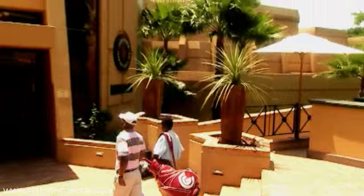In between the Cascades Hotel and the Sun City Hotel, you'll discover the haven that is the Gary Player Country Club and Spa, one of the most exclusive in the Southern Hemisphere.